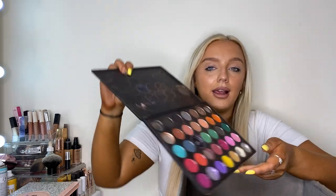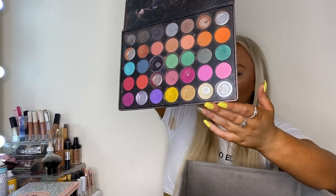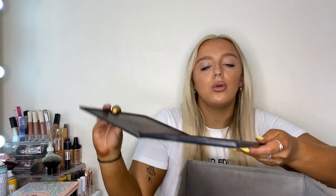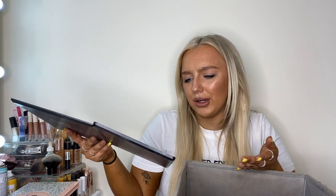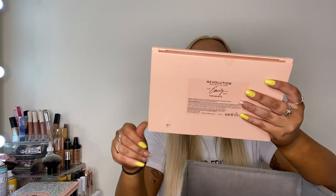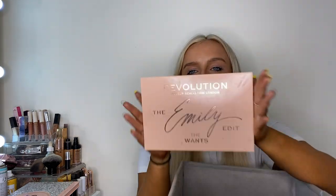This is the Morphe 35U palette — the shimmer colorful one. It looks like I've hit pan on most of them but I've only actually used three different colors; the rest just broke. This is going in the bin. I need to stop being such a hoarder.